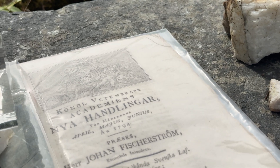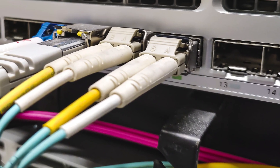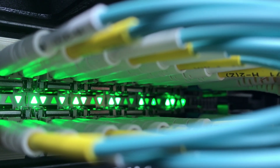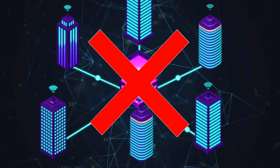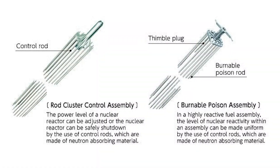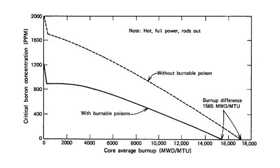Erbium, with atomic number 68, is most famous for its role in fiber optic communication. It's used in erbium-doped fiber amplifiers and allows light signals to travel thousands of kilometers without loss. Without Erbium, long-distance internet infrastructure as we know it wouldn't exist. In the nuclear field, Erbium is sometimes added as a burnable poison to fuel rods, absorbing excess neutrons at the start of the reactor's fuel cycle and helping flatten the reactivity curve.